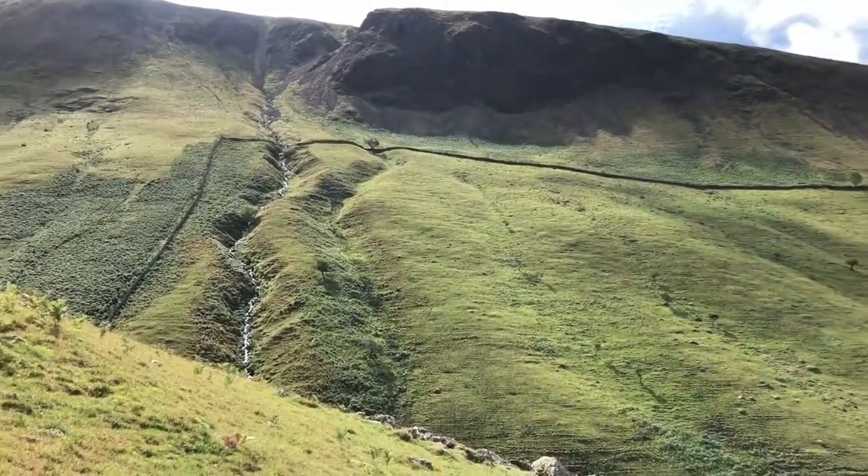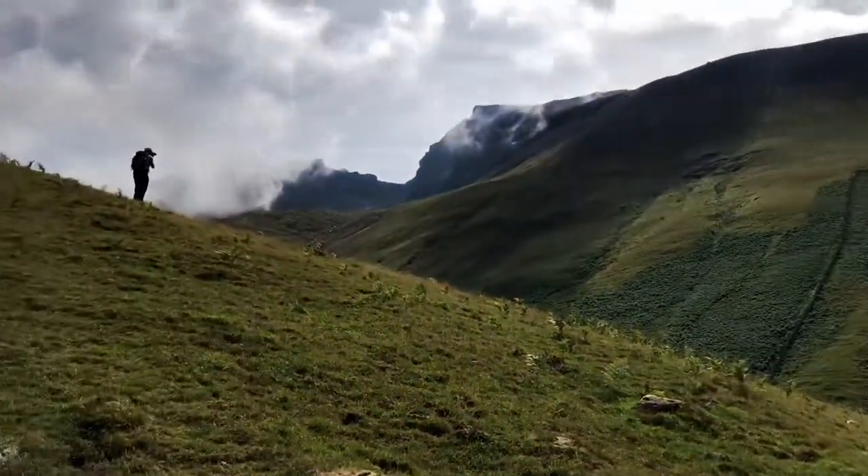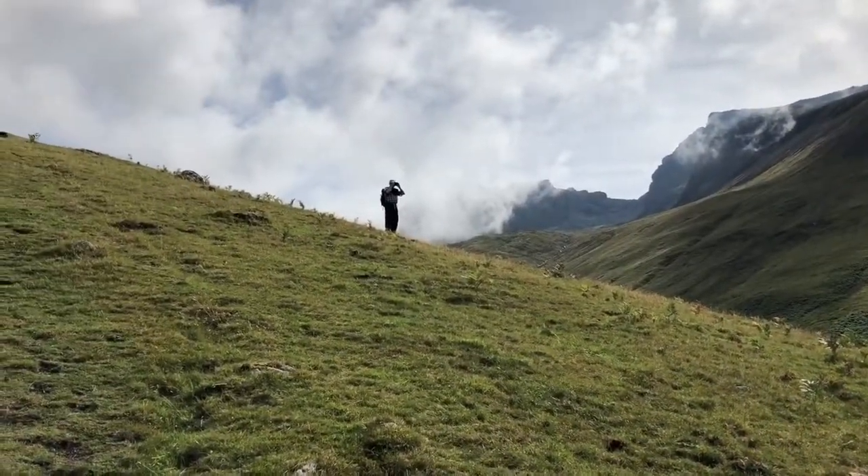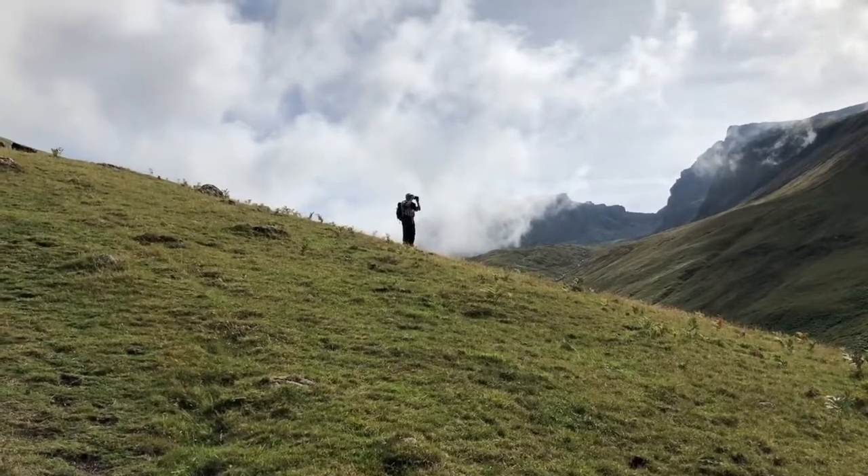It's a truly magnificent day today. We have Mark on the skyline there, photographing for the new Lakeland Fell Ranger books. So Mark, what can we see from Lingmore here?